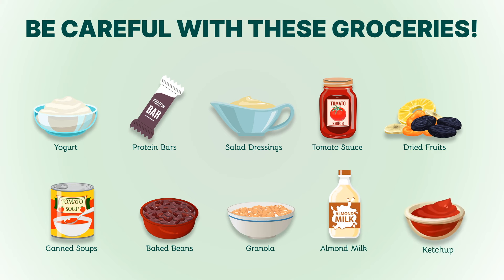10. Ketchup. Ketchup is a popular condiment, but it's typically high in sugar. Look for sugar-free ketchup or make your own using tomato paste and spices. By being mindful of hidden sugars in these foods, you can better adhere to your keto diet and achieve your health goals.